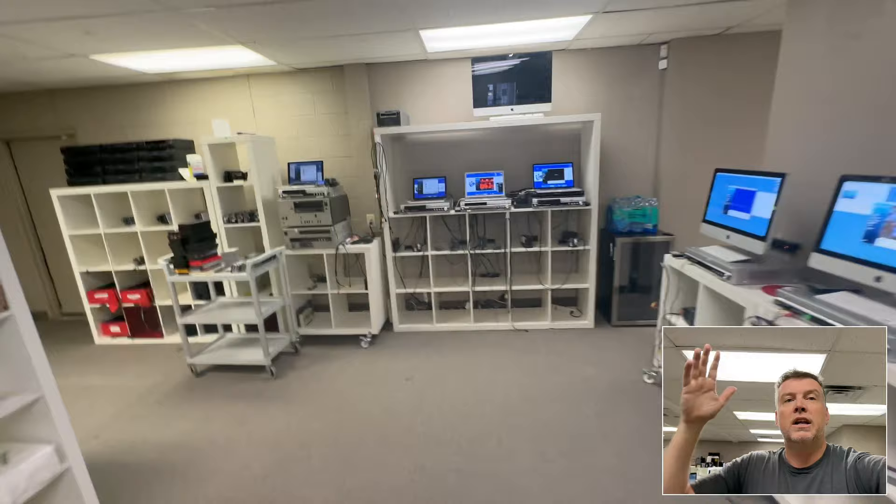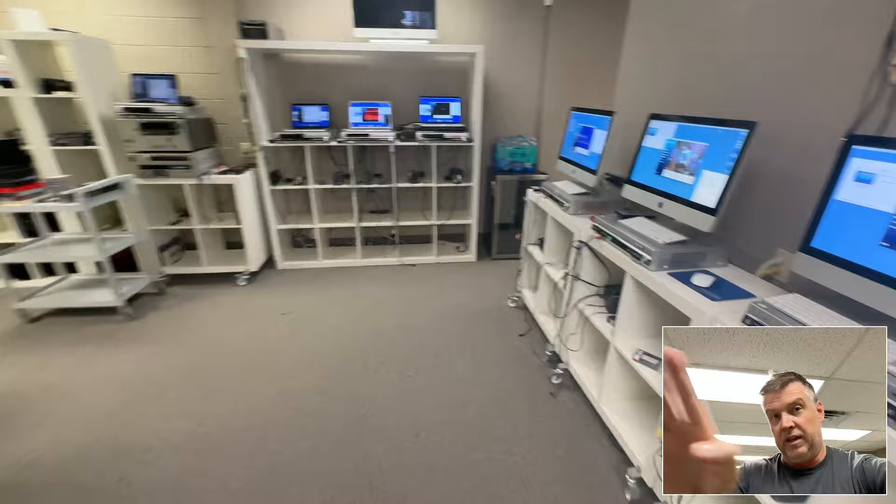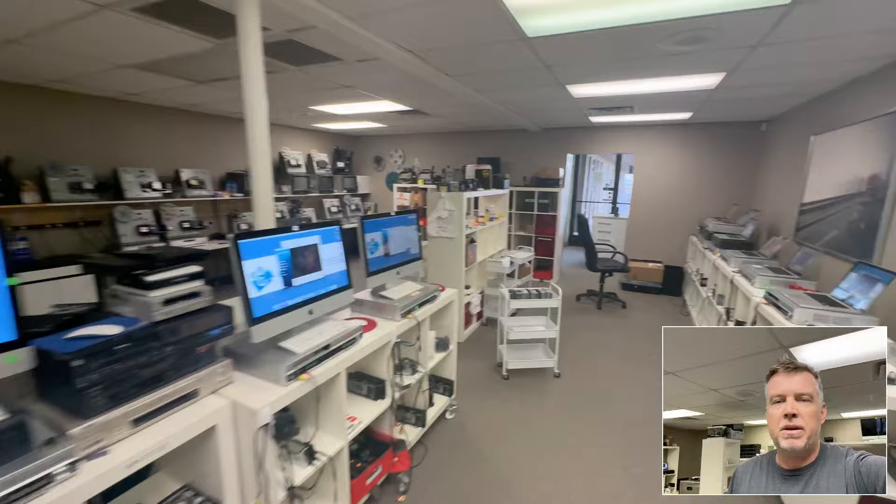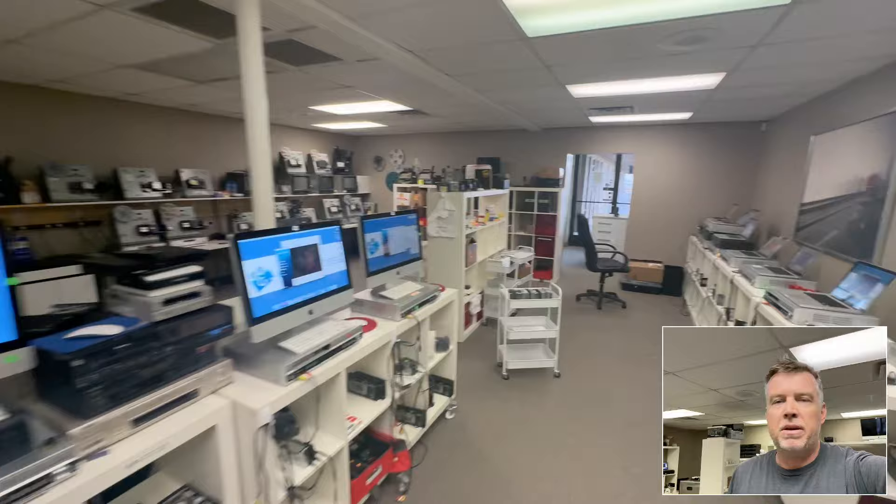If you'd like a quote, go to gotmemories.com. If you're doing this yourself, you're going to need three to four machines of everything because they all go to crap and you need backups — just like what you saw here with me trying it on different machines: one plays, one doesn't. I'm going to go clean that machine before it goes back into service. These players get clogged by moldy tapes stored outside. All the best — rant over, cheers.